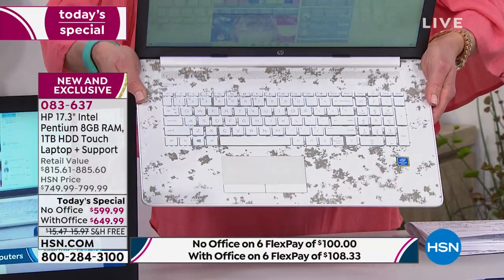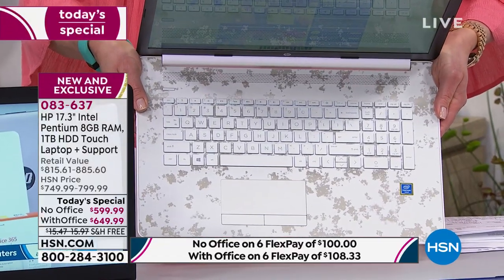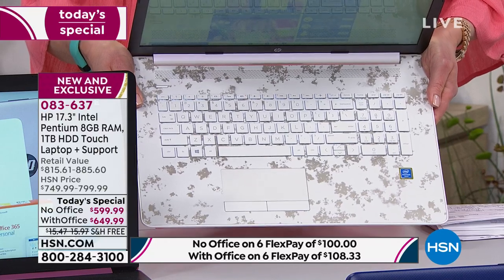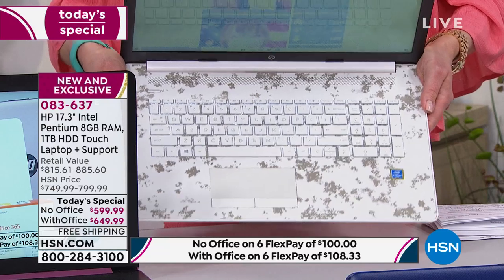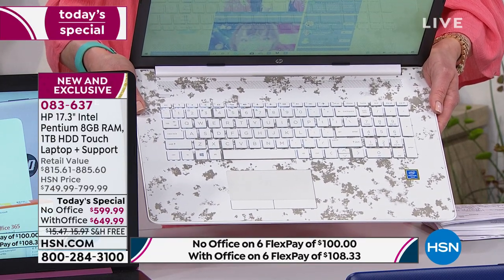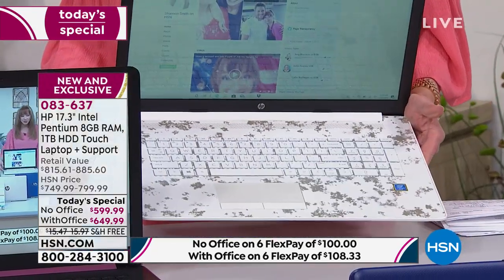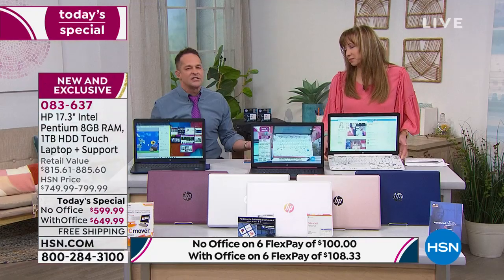Have you ever seen anything like that keyboard on a computer? It's wonderful. That pearlescent white — we have the last 200 in the version without Office, and fewer than 700 on the version with Office, which has been more popular. Most people are picking it up with Office.